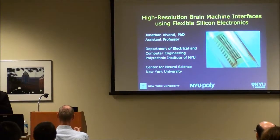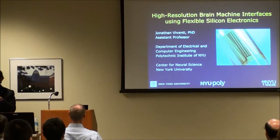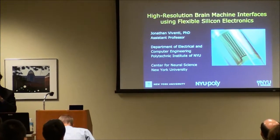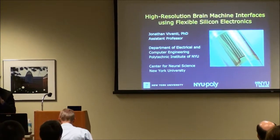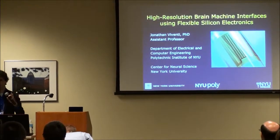Thank you very much for the introduction. Thank you very much to the students who are organizing this conference — I think you've done a great job today, everything's running very smoothly. Let's get a round of applause for them from all the faculty.